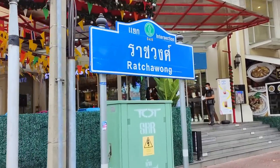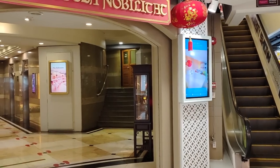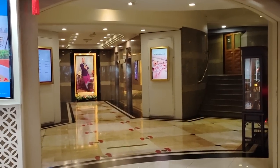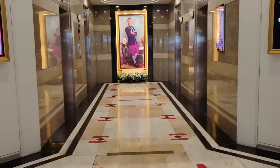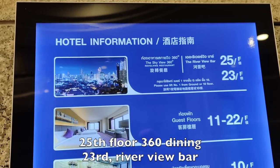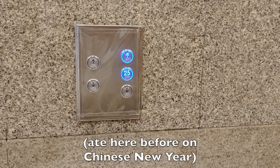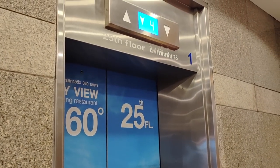Starbucks and the Grand China Hotel. I forget how to get up here — perhaps through here. Skyview, that's what I'm after. Hopefully they let you up there to have a look. Probably have to get something to eat or drink. I'd prefer to get something to drink — I want to eat on the street.